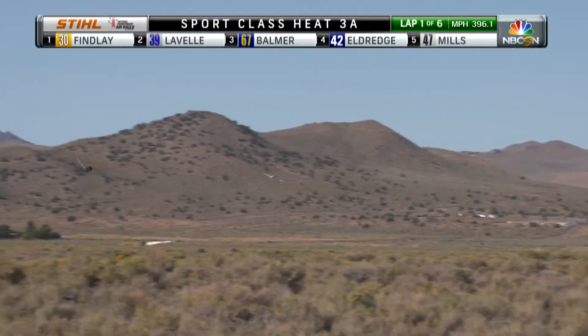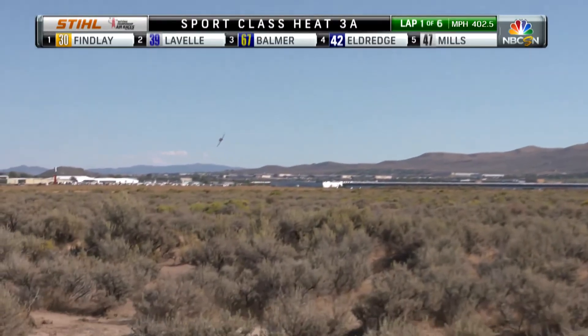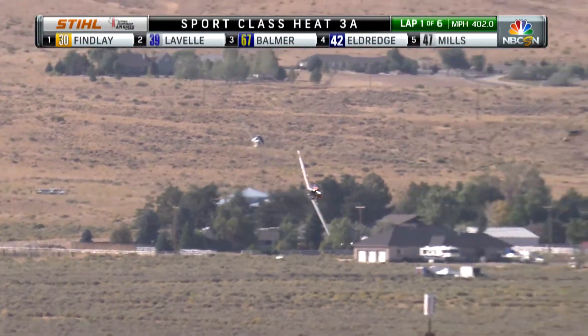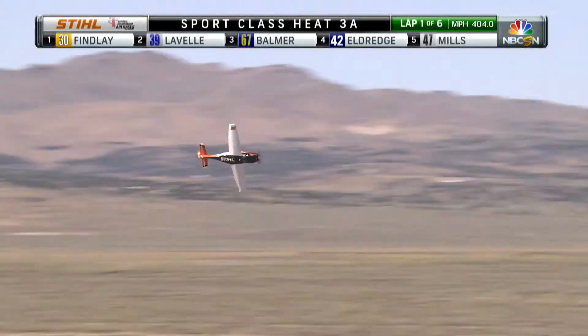These two airplanes are capable of over 400 miles an hour. They would be the second and third fastest Unlimiteds if they were racing in that class right now. The difference is these aircraft are home-built — they have to be either a kit or amateur-built aircraft. They're running less than 1,000 cubic inches, each running twin-turbocharged Continental and twin-turbocharged Lycoming aircraft engines, composite props, retractable landing gear, and both are made out of composite materials, making them extremely slick.